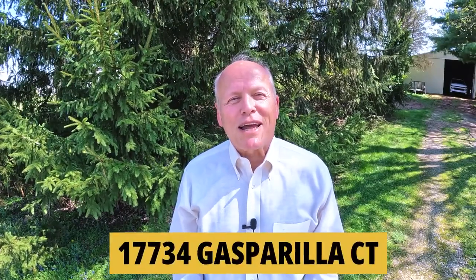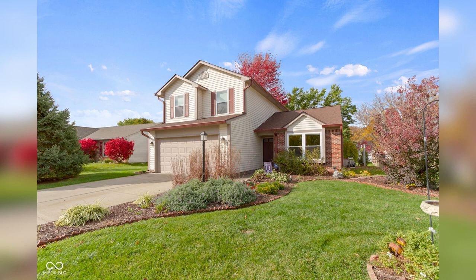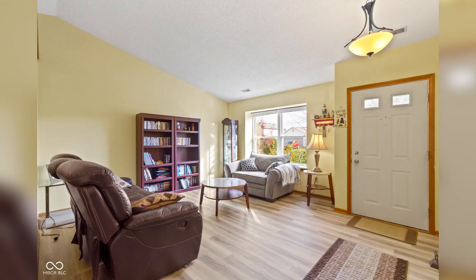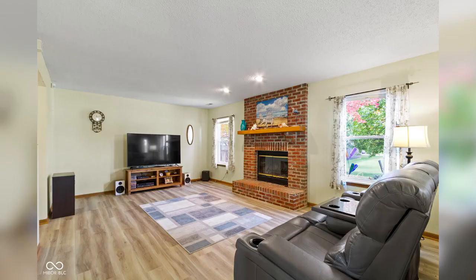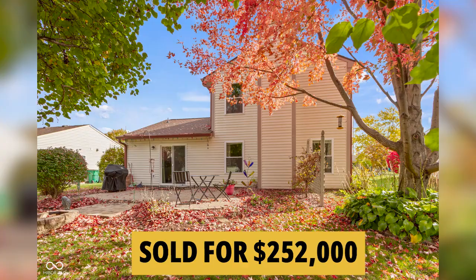Some of these were pretty nice. Check out 17734 Gasparilla Court — a three-bedroom, two-and-a-half bath home. It's centrally located to all things Westfield, including Grand Park, the Grand Junction Plaza, and the Monon and Midland Trails. This home has new vinyl luxury plank flooring, new roof and gutters in 2021, new windows in 2022. You get to relax in your own private backyard oasis with a custom brick patio surrounded by beautiful mature trees. The kitchen and living room have vaulted ceilings creating an open and airy space, and the seller is offering a $1,200 carpeting credit at closing. This one sold for $252,000.